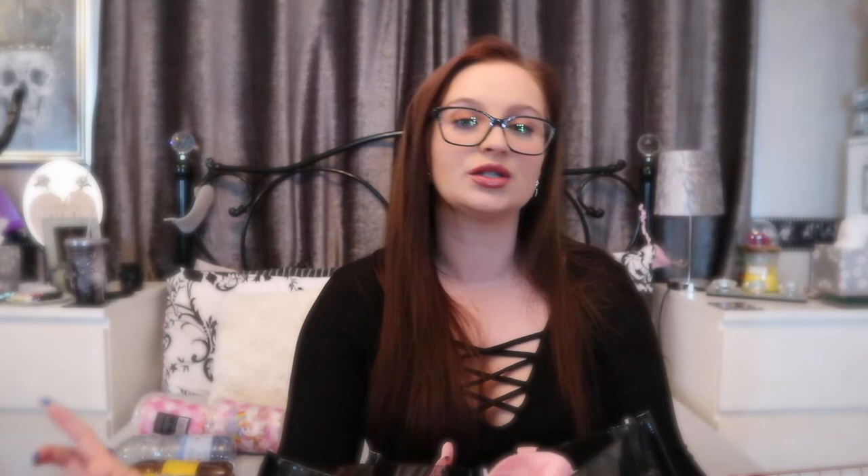I picked up some whitening charcoal toothpaste for a pound. We've run out of one and I've just got some new charcoal toothbrushes from Superdrug, so needed a new toothpaste to go with them.